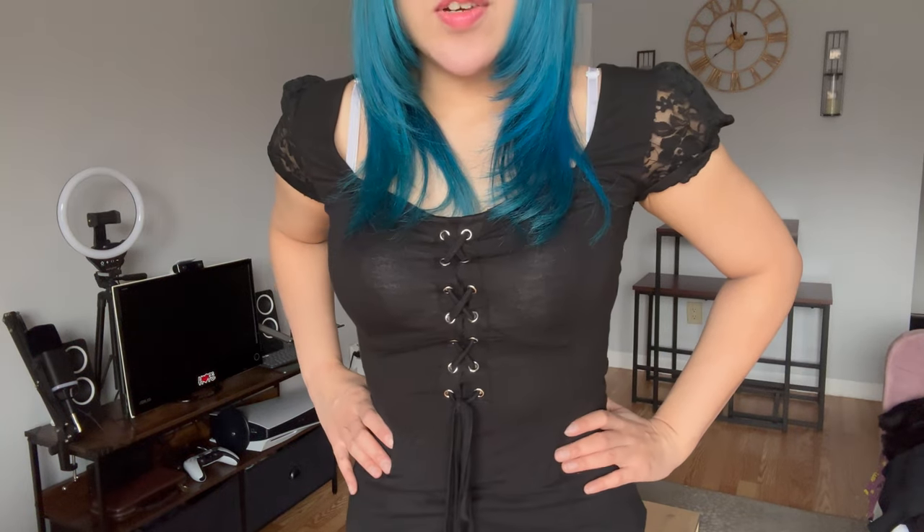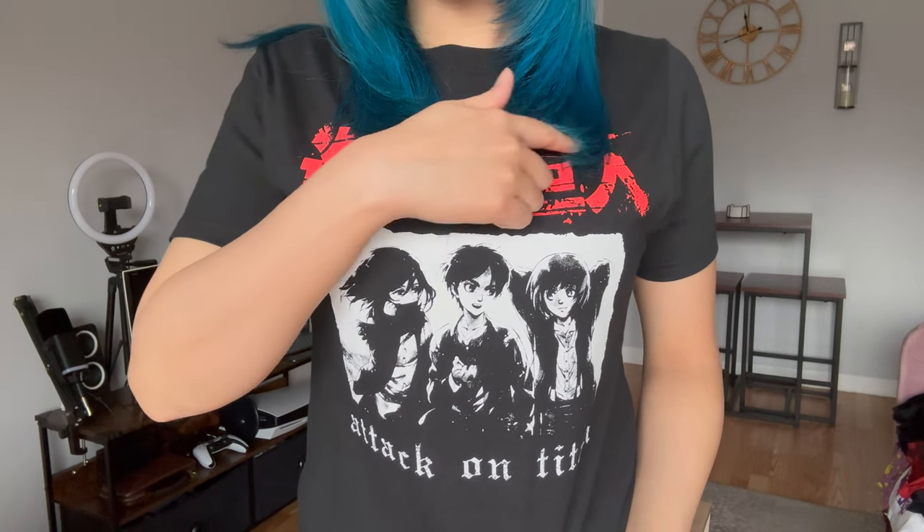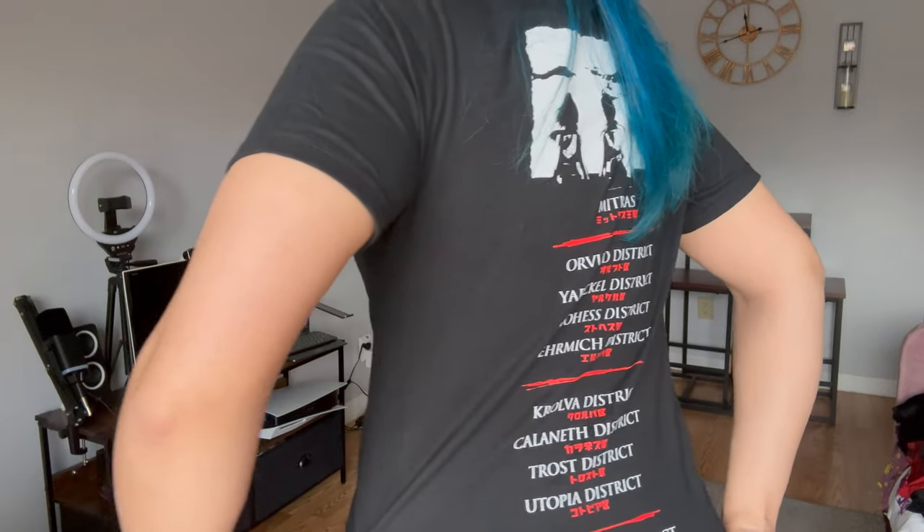This is an Attack on Titan graphic t-shirt — Shingeki no Kyojin. It's got Mikasa, Eren, and Armin, and at the back it has all the district names. It's very comfortable — this is a size extra small, just for your reference. I love Attack on Titan.